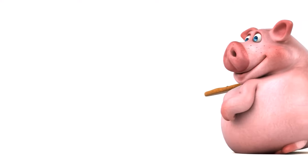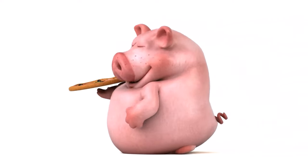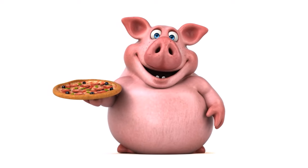Welcome to TechWolf channel. Today, we're diving into the top 10 foods you should eat to lose belly fat fast. Let's get started.